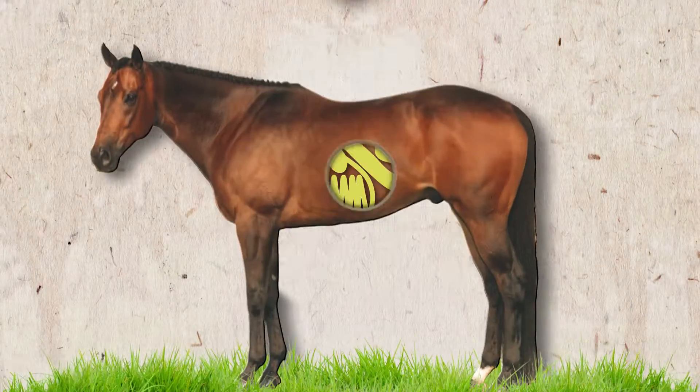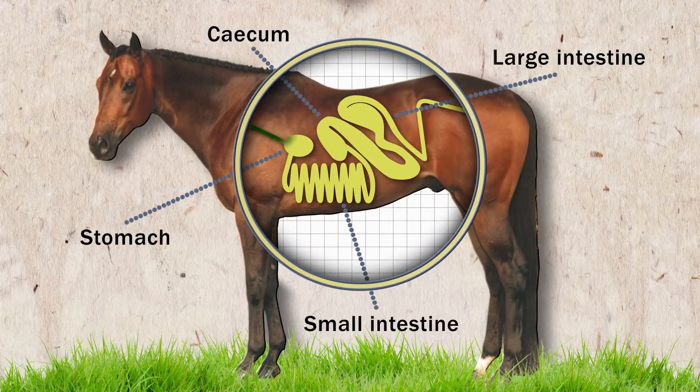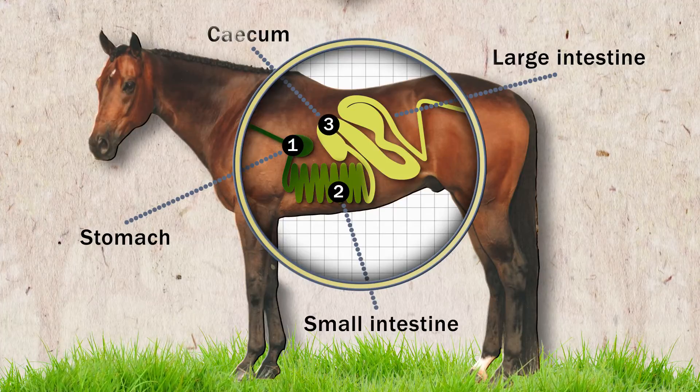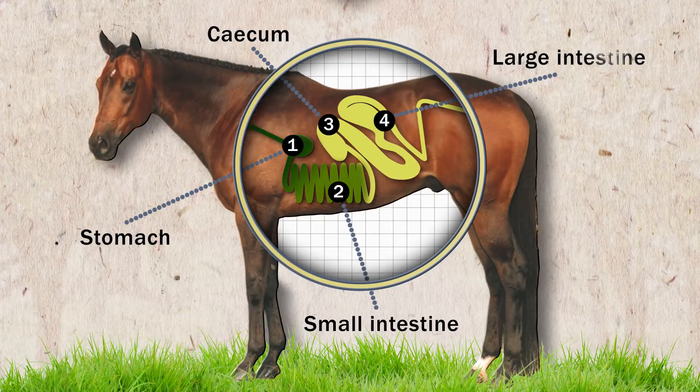Research has also shown that the extrusion process increases the availability of starch, and more importantly, the digestibility of that starch before it reaches the hindgut.